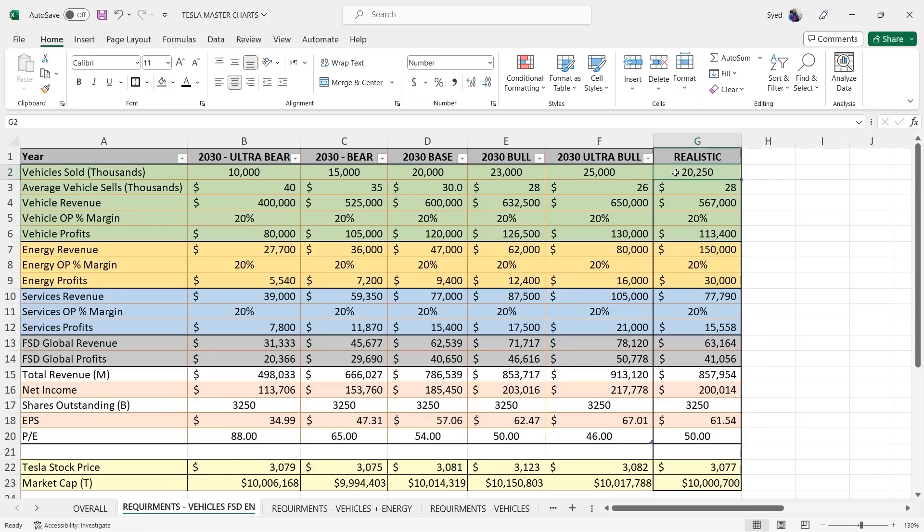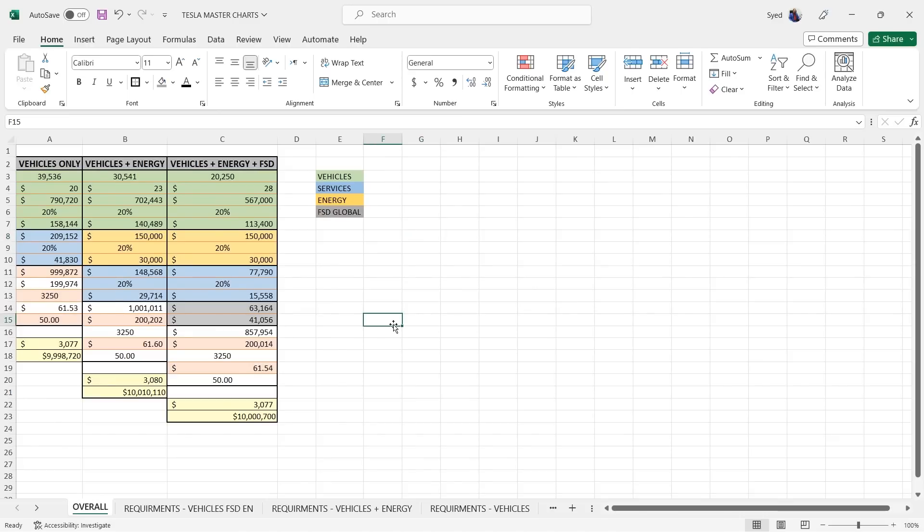Tesla is going to become less and less of a car company — not that it makes less money from vehicles, they'll do all-time record highs every year — but the pie of Tesla's profits and revenue will shrink in vehicles and increase in energy, FSD, and other things. Please don't look at Tesla as a car company. Yes, 90% of revenue right now comes from vehicles, but it won't be the same in five or six years. Here's the summary chart: vehicles only needs 40 million vehicles, vehicles plus energy needs 30 million, and vehicles plus energy plus FSD needs 20 million. Add FSD licensing and that drops another 5–6 million.